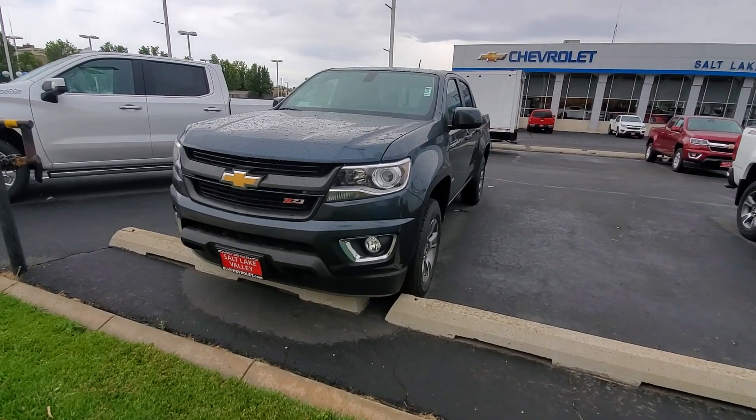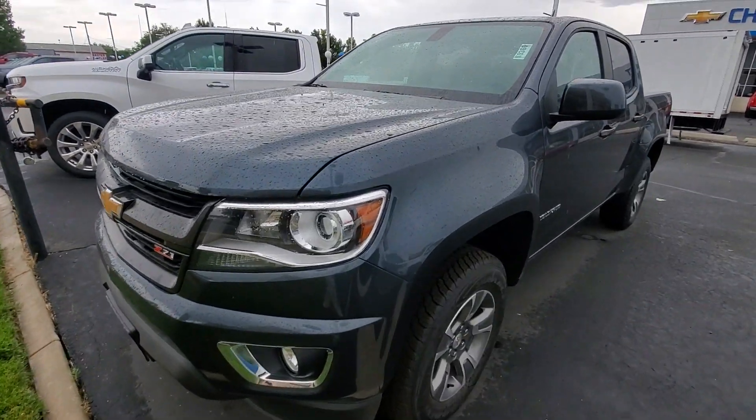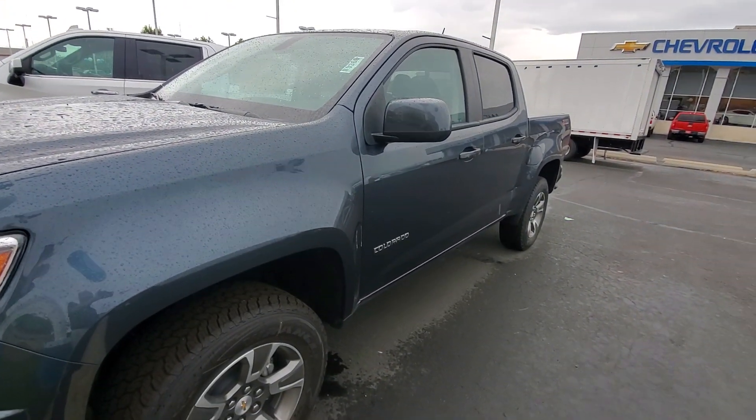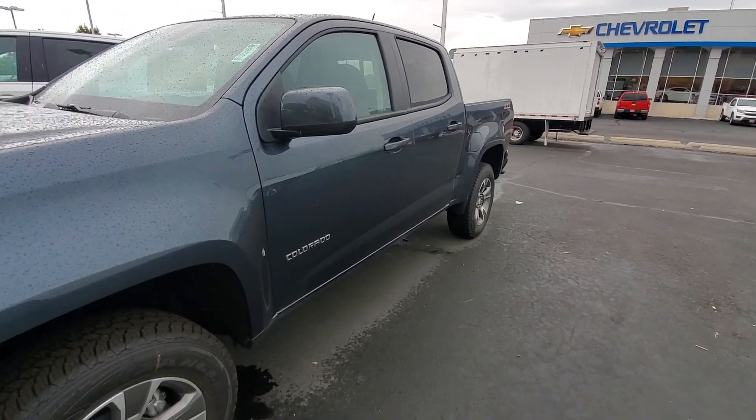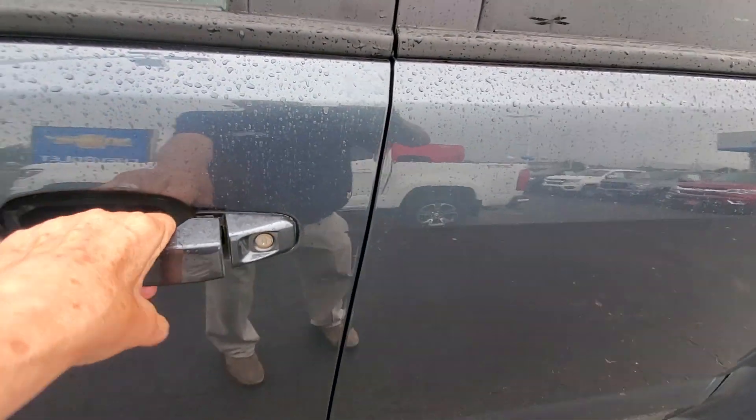Hi, this is CJ at Salt Lake Valley Chevrolet with a 2019 Z71 Colorado. This is a gorgeous gray. It is a Z71.